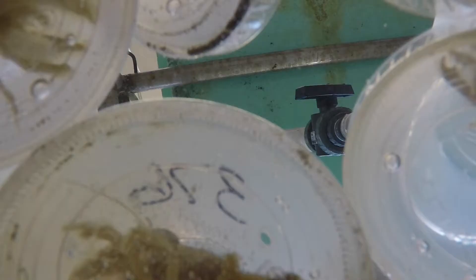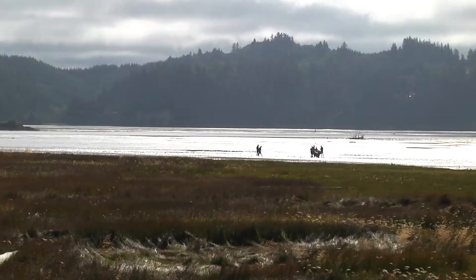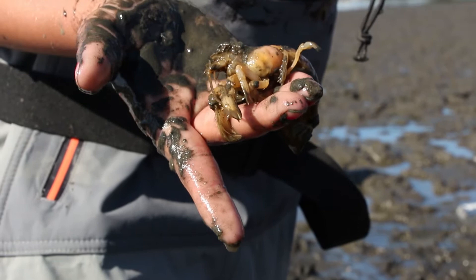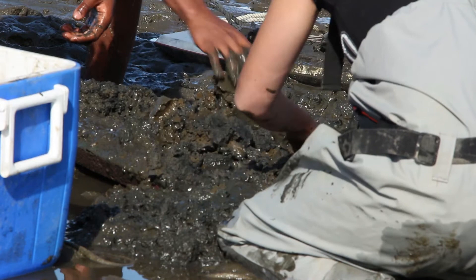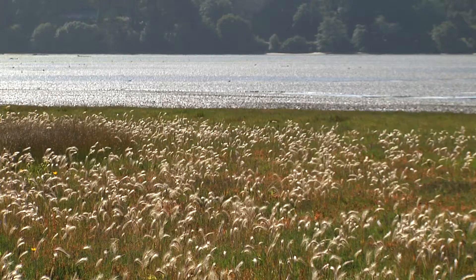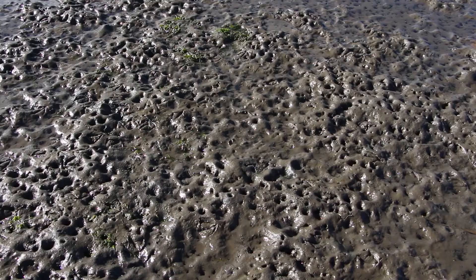It does seem like we're studying a really specific small thing, but these shrimp actually have a really large impact on the economies and the landscape of this area. They're very abundant and very close to the base of the food chain. The mud shrimp are an important part of the estuary's ecosystem, and their burrowing behaviors have enormous impacts on nutrient cycling and the hydrology of estuaries.